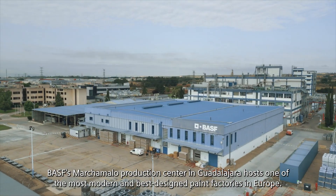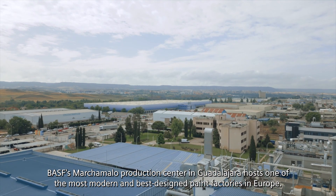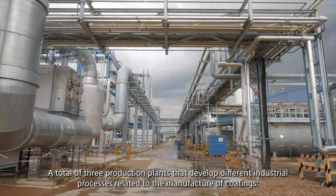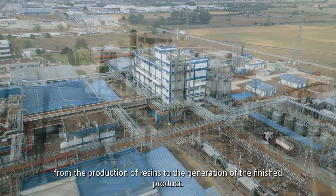BISF Smart Samalo Production Center in Guadalajara hosts one of the most modern and best designed paint factories in Europe. A total of three production plants develop different industrial processes related to the manufacture of coatings, from the production of resins to the generation of the finished product.